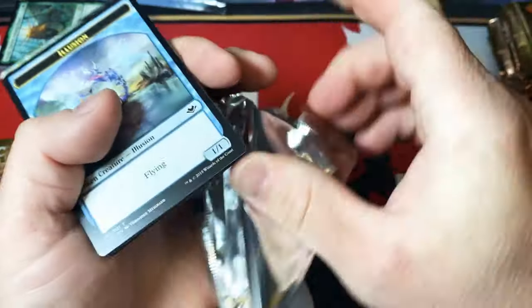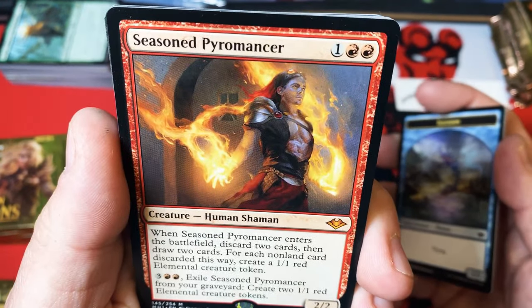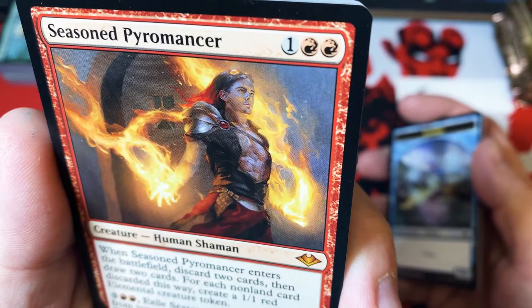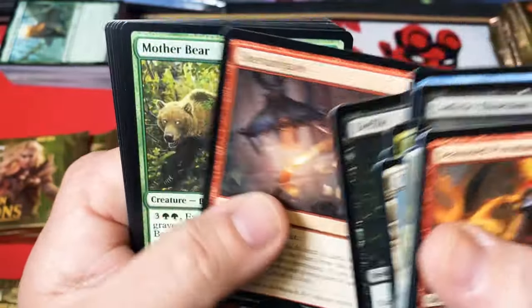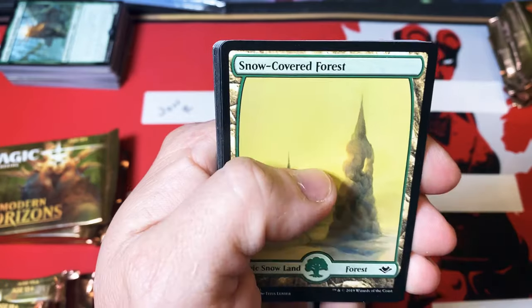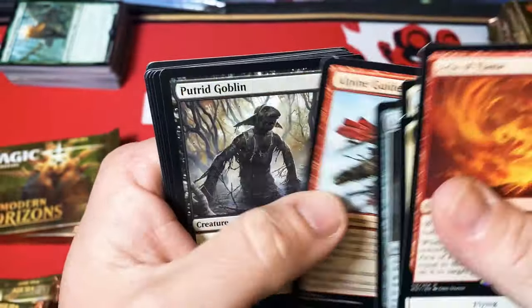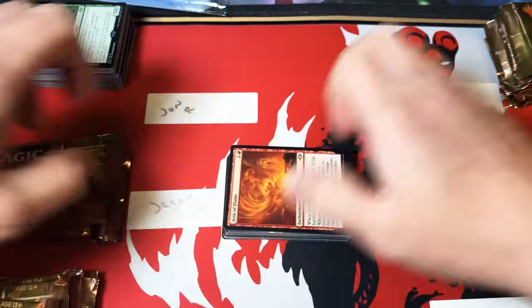Moving on to Jason's packs - prayers going out for you brother, hopefully we can get something exciting. Snow-covered island and a Seasoned Pyromancer - he looks like he'd be the lead singer of a late 90s early 2000s rock band. That's a mythic hit for Jason. Then Aria Flame for another mythic. I was hoping the next pack was going to be something spicy and it wasn't, but we did start off with a Pyromancer so that was very nice.